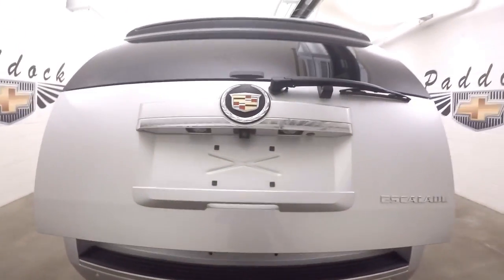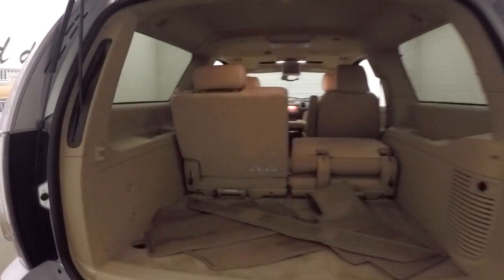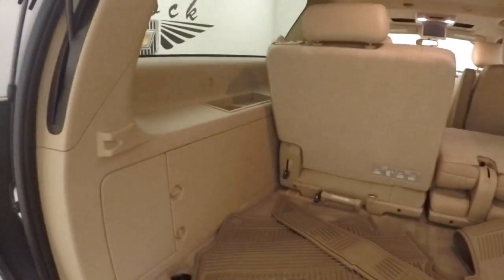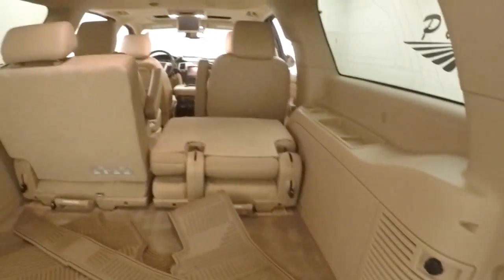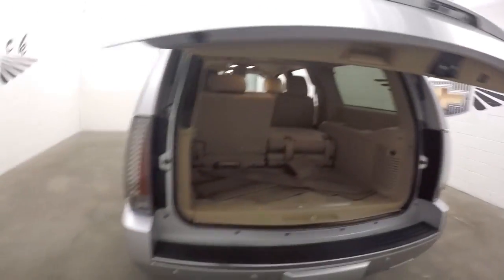Press the button, back up and it opens right up for you. There's third row seating, which can be taken out. Plenty of cargo space, a nice light interior. Press the button, automatically closes.